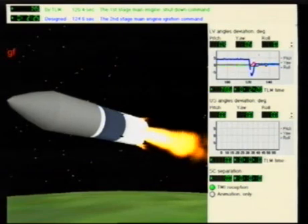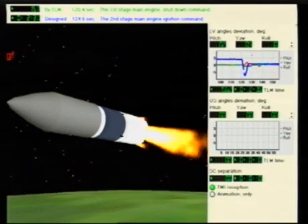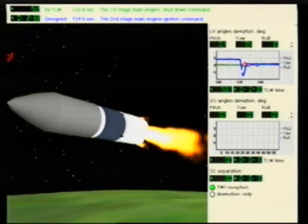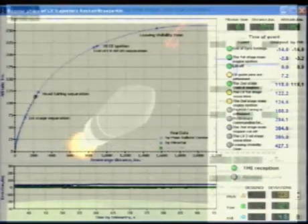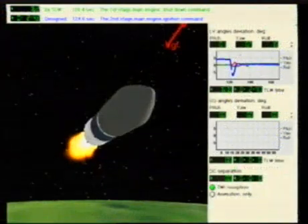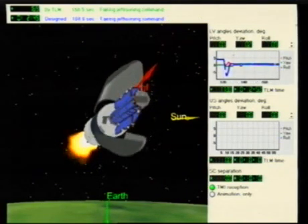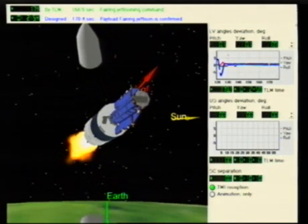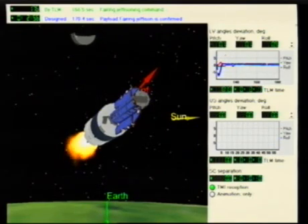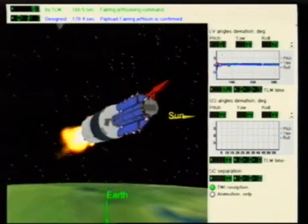I'm waiting now for the confirmation of first stage separation. The trajectory looks fine from the telemetry. We're three minutes after launch. We've had the first stage separation. The payload fairing is jettisoned according to the telemetry confirmation — green. So we look at the launch vehicle now; it's burning on the second stage.